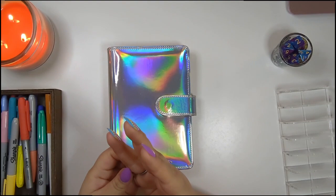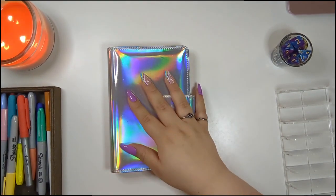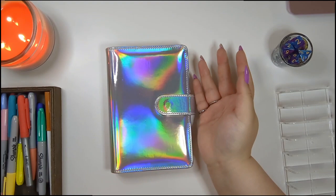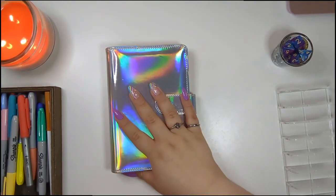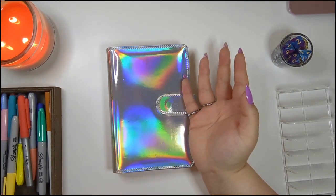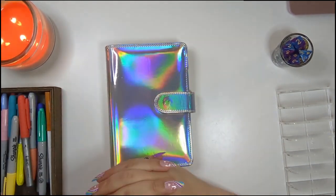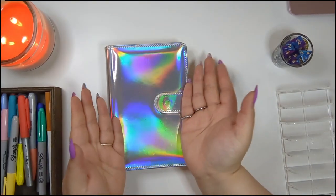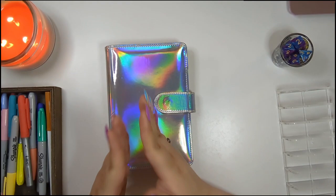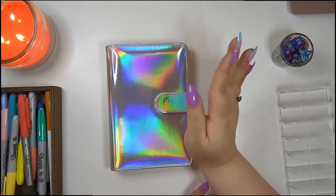Hey y'all, welcome to Danielle Craft Studio. This is your host Danielle, and this is round three for me — the third video I'm filming today, so I feel very productive and it's only 11 o'clock in the morning. We are filming our sinking challenge binder stuffing today. If you are new here, please let me know in the comments so I can properly welcome you to my channel.